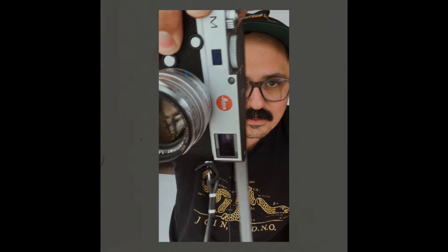Never say never. I said I'd never get a Leica, I said I'd never do it. And now I'm holding a Leica M240 with a Zeiss 50mm on it that I absolutely love. How did I get here?